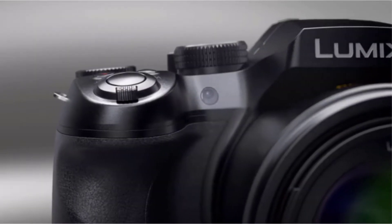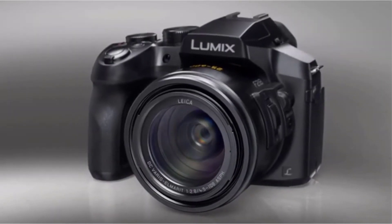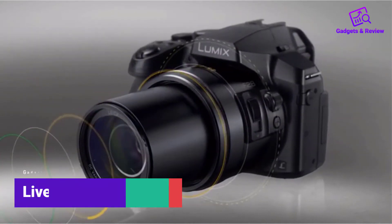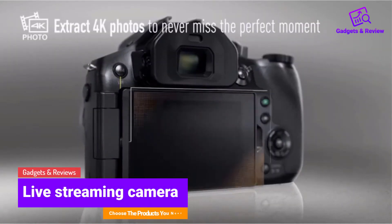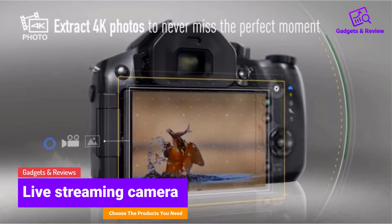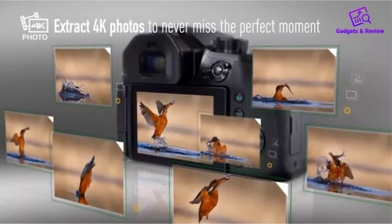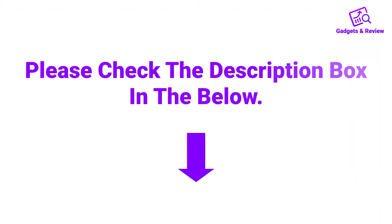Hello friends, I hope you are looking for a best live streaming camera, so you have clicked this video. In this video we will discuss live streaming cameras which are best sold and achieved top rated reviews from customers. If you want more information and updated pricing on the product, please check the description box below. So let's get started with the video.